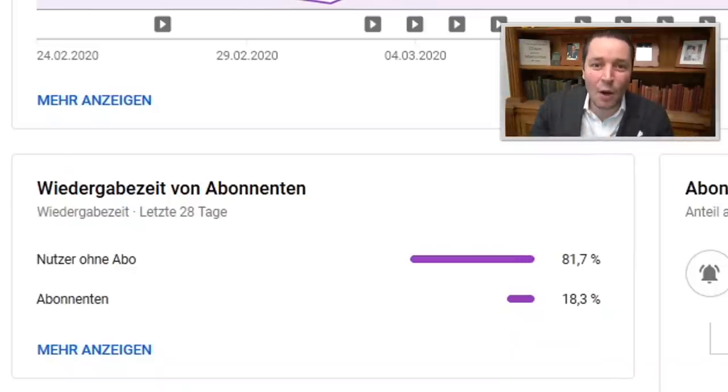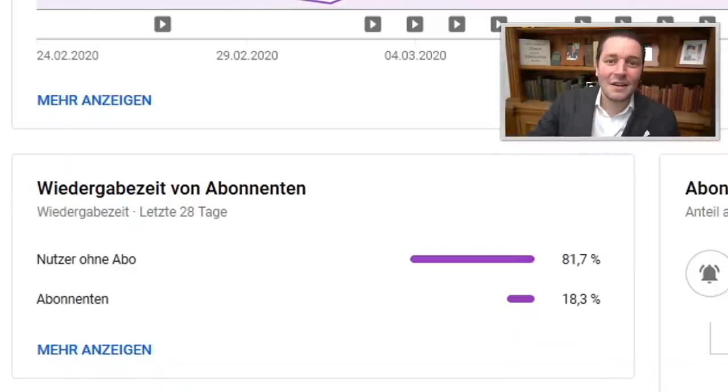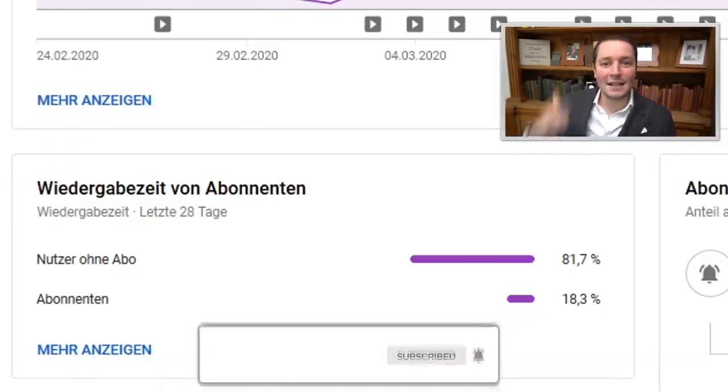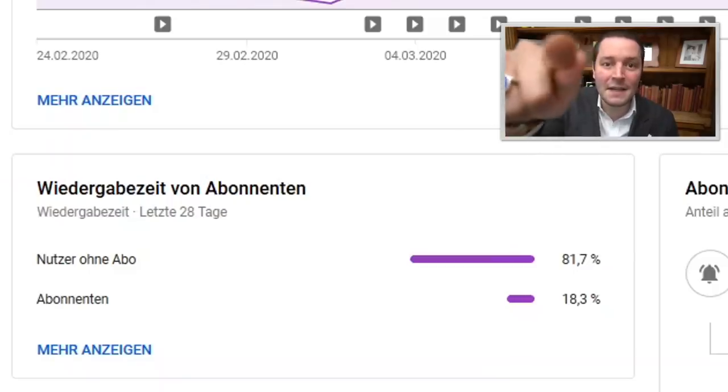Thank you also to all new subscribers. Right now 81% of all viewers are non-subscribers, so please do me one favor — hit the subscribe button and put on the bell. This would make me very happy.